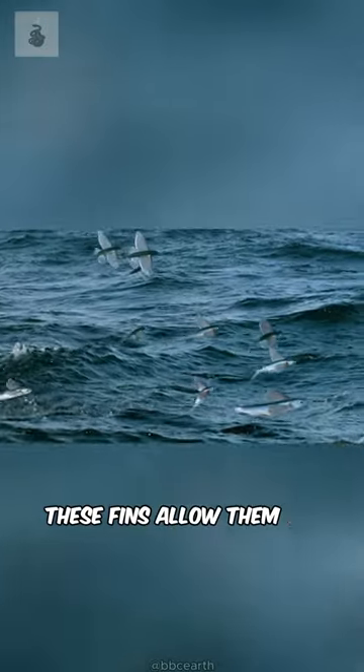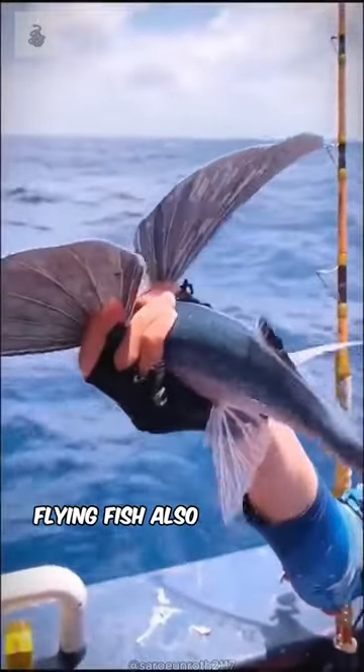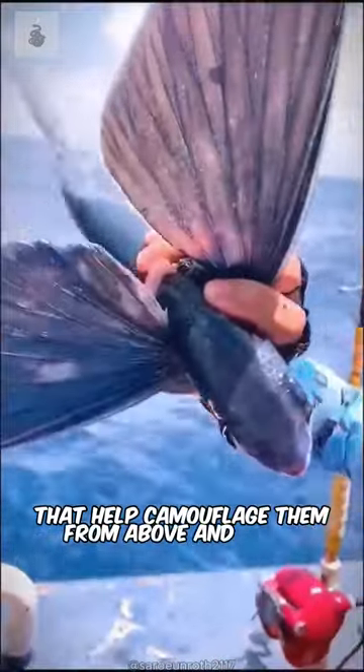These fins allow them to glide astonishingly long distances above the water's surface. Flying fish also have unique, reflective scales that help camouflage them from above and below.